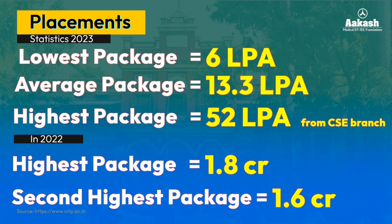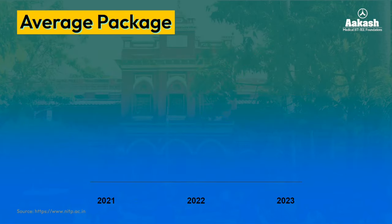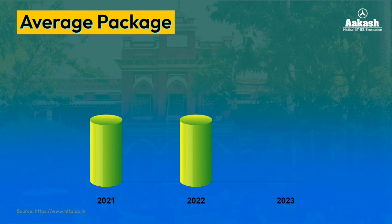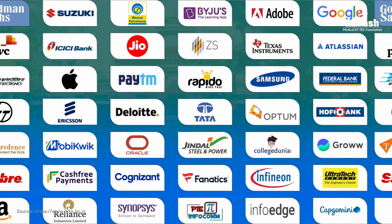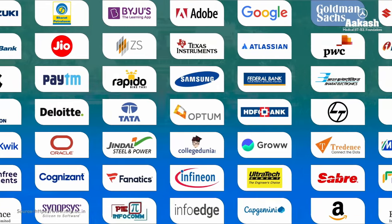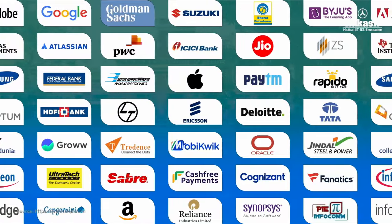On the other hand, there is a rise in the average package. In 2021 and 2022, the average package consistently stood at 10 LPA, whereas it has grown to 13.3 LPA in 2023. Over 100 top brands visited the campus in the first phase of the 2023 placement drive, offering a total of 639 jobs, with big brands like Amazon and Google visiting the campus.